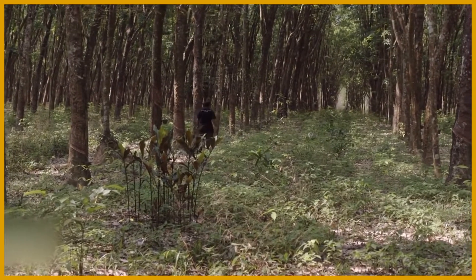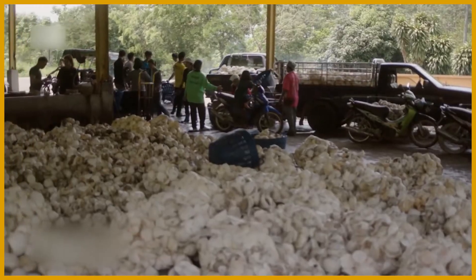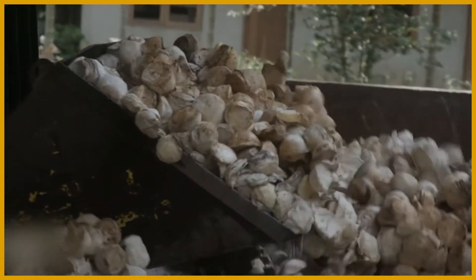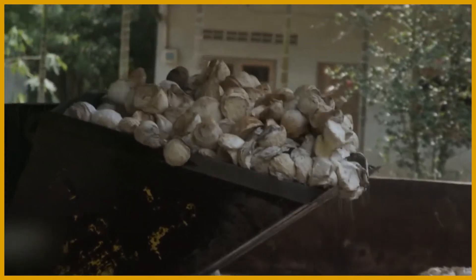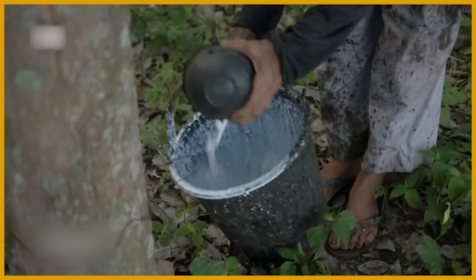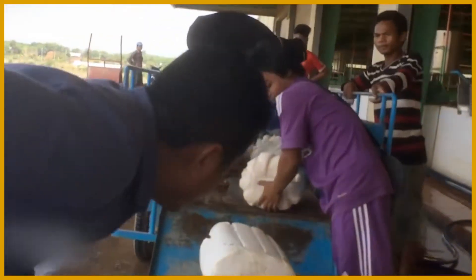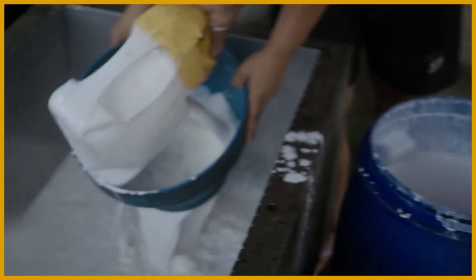Rubber trees must grow for about seven years before they are ready to be tapped. In 2020, Southeast Asia produced roughly 70% of the world's rubber production. Millions of small plantation owners produced the majority of the global supply of natural rubber. Rubber producers have little supply of power due to the fragmented nature of production in the industry, among other reasons.